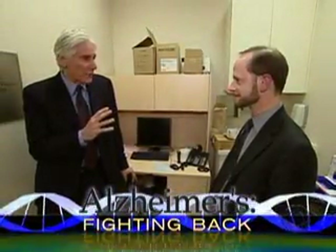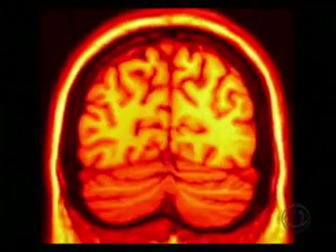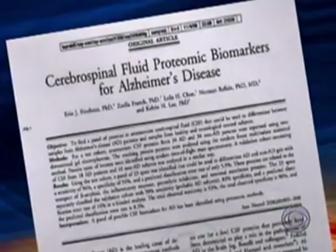Dr. Norman Relkin of Weill Cornell Medical College says protein patterns found in spinal fluid may help detect Alzheimer's. Currently, the disease can only be confirmed with a brain autopsy. Right now, we have to wait until people have symptoms before we can diagnose the disease. Ideally, what we'd like to be able to do is identify the disease before it effectively starts.